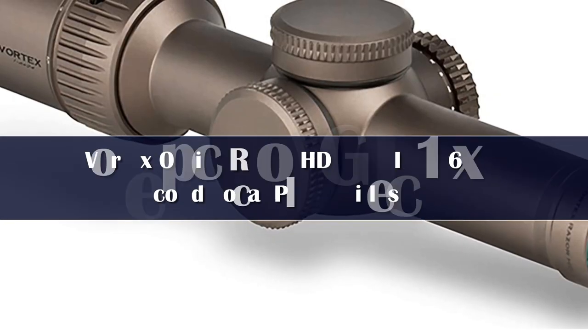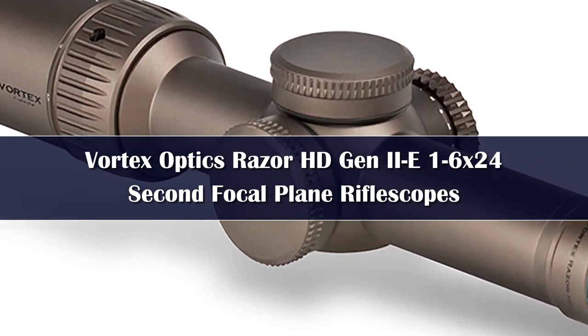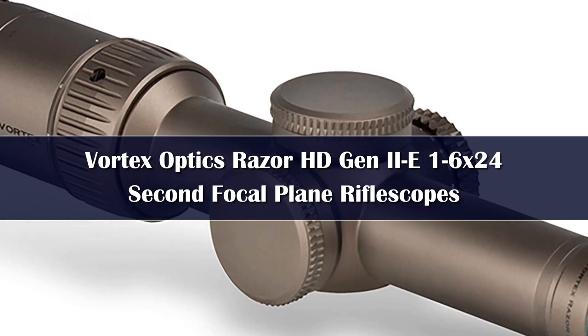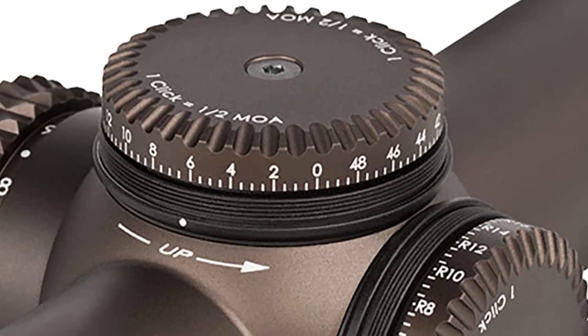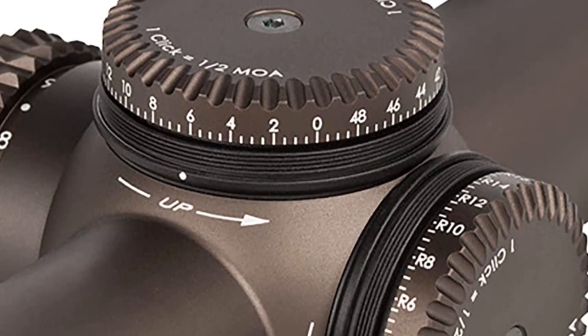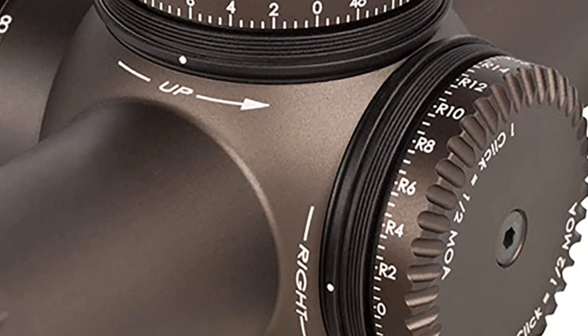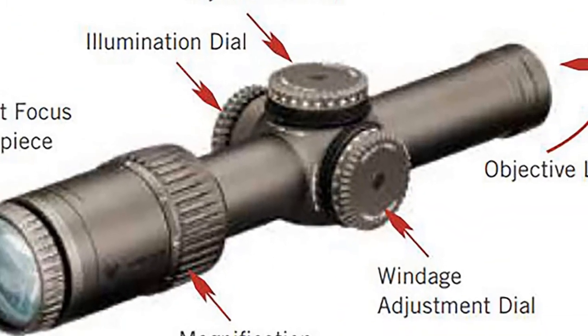Number 4. The Razer HD Gen 2e sheds nearly a quarter pound from its predecessor, is feature-rich, and extremely accurate in short-to-medium applications. The JM1BDC reticle features an illuminated center dot. The APO optical system delivers stunning image quality through premium, high-density, extra-low dispersion glass. All lenses are fully multi-coated with XR-plus anti-reflective coatings to increase light transmission for amazing brightness.